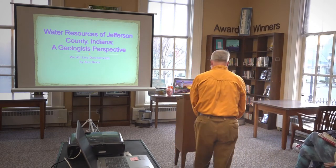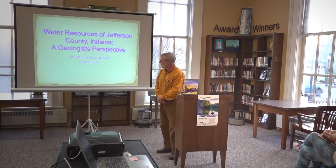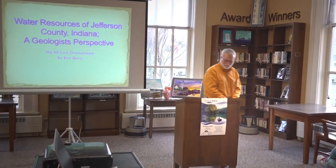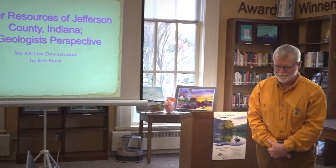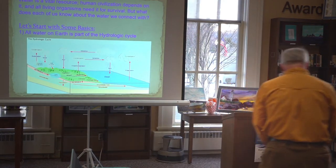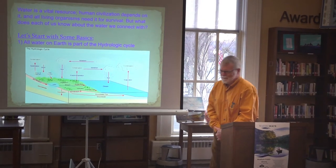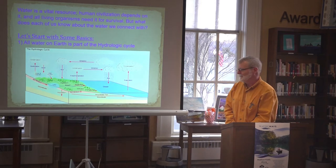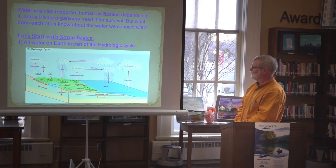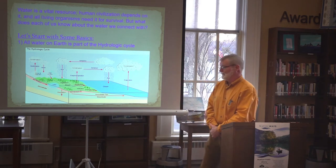Thank you for inviting me. This is a good opportunity for all of us to learn a little bit about the water in our local backyards. Of course, we all know that water is a vital resource. You can't live without it. No living thing on this planet can survive without adequate sources of water, either to consume or to live in.